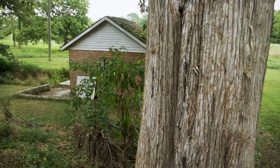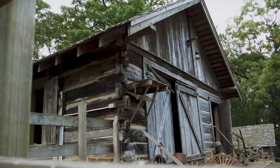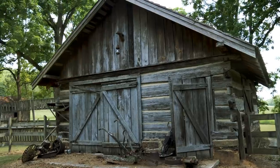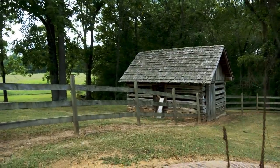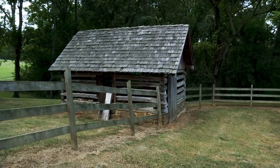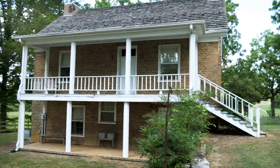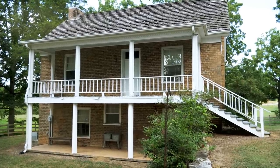A couple of other noteworthy structures on the property that are original — this is the carriage house, and right back here is the chicken house. You can see it's built a little differently to promote airflow within the building. There was also a barn, smokehouse, and some other structures here at one point which are no longer here, but a lot of it is still all original — pretty amazing.